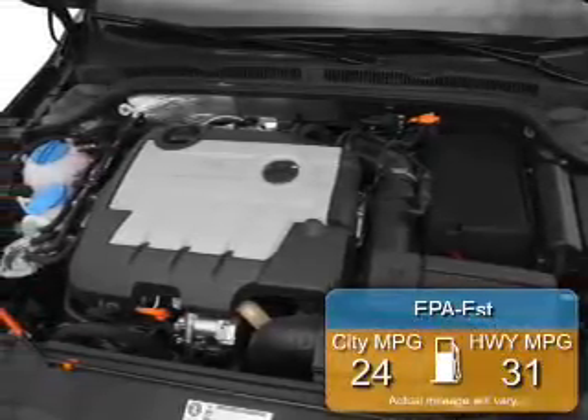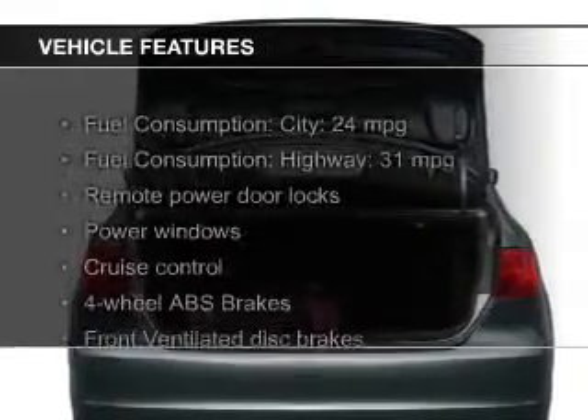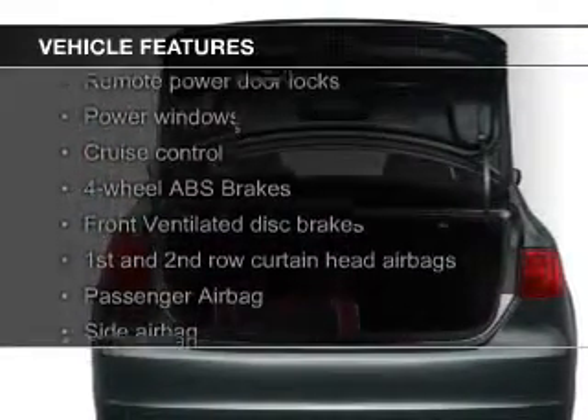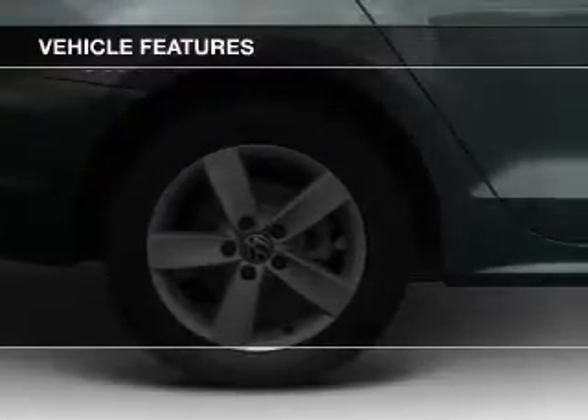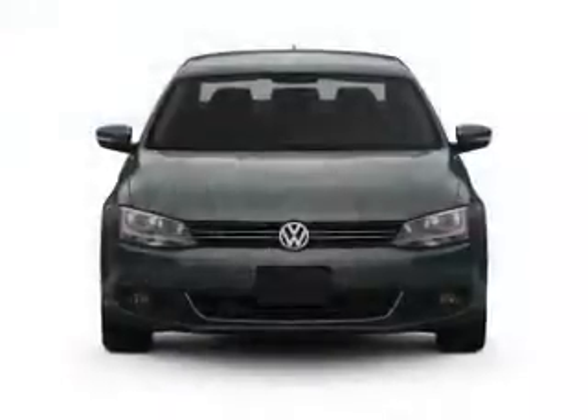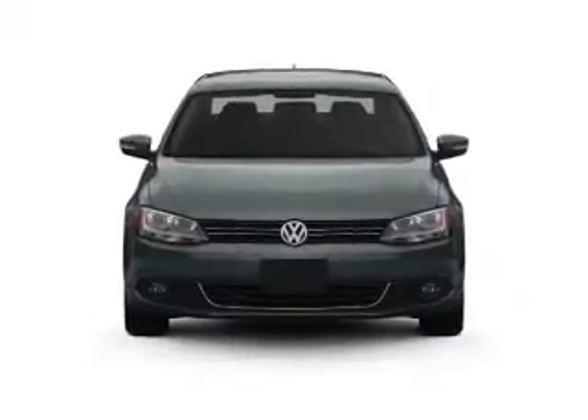Great fuel efficiency saves you money by requiring fewer trips to the gas station. The features include digital audio input, a tilt and telescopic steering wheel, an alarm system, cruise control, keyless entry, an MP3 player, privacy glass, air conditioning, power windows, and power steering.